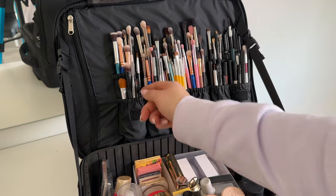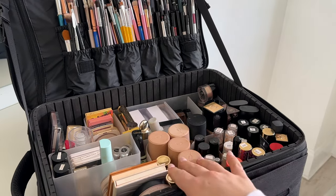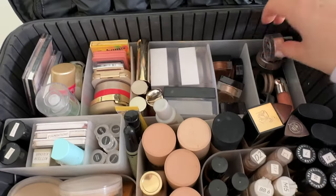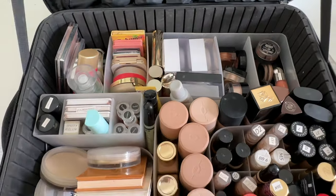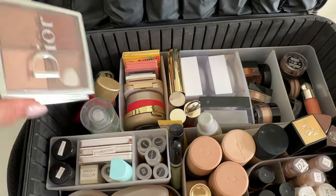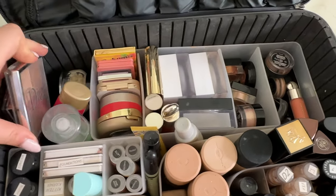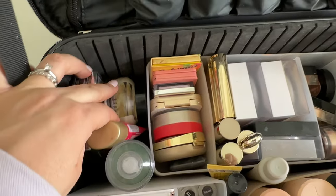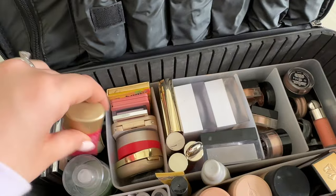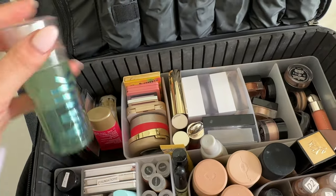Now the exciting part — inside the kit. In the little zip section I have my palette for putting products on, and then all of my eye brushes. These are concealer brushes I'll use on top of the eyelid and for concealer, more concealer brushes, fluffy brushes, eyebrow and angled brushes, some brow pencils, regular pencils, colored ones, and white ones.